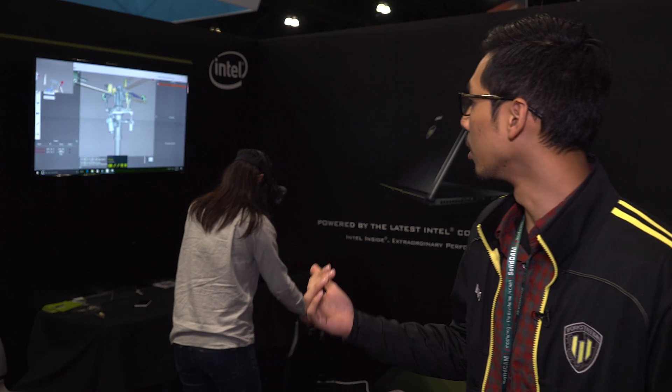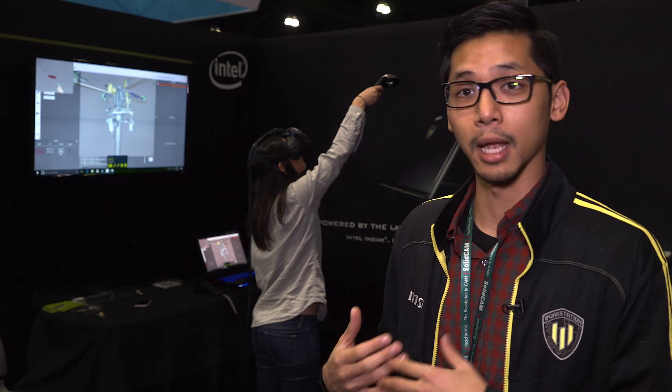Right now we're showing off our demo and this is running on our previous generation WT72. Pretty much our thought process is what we can do for VR on our previous generation, and obviously our new lineup can handle that as well.